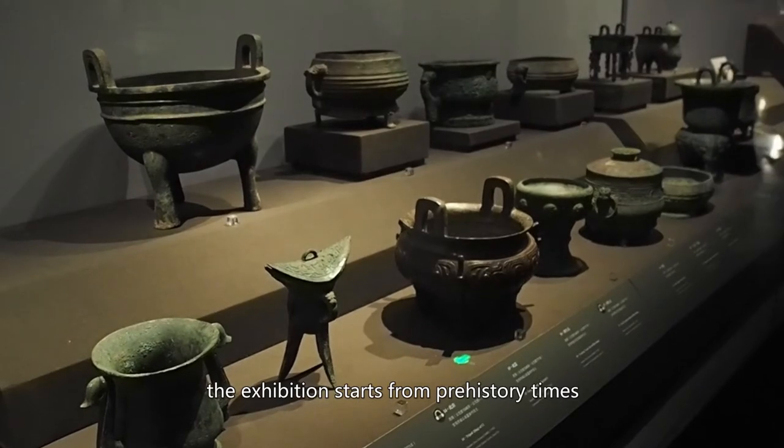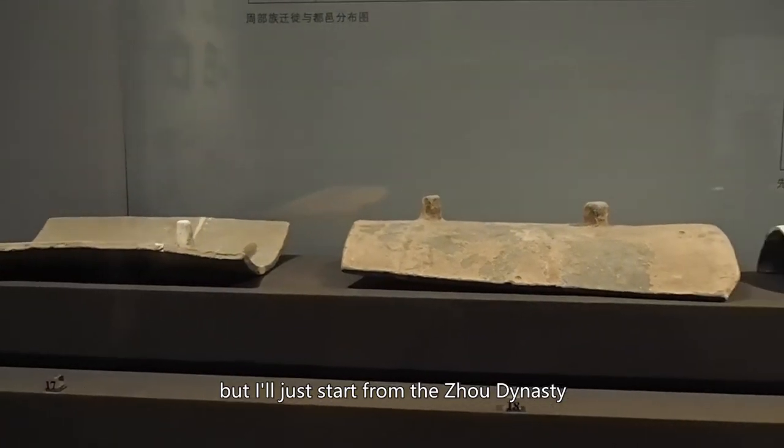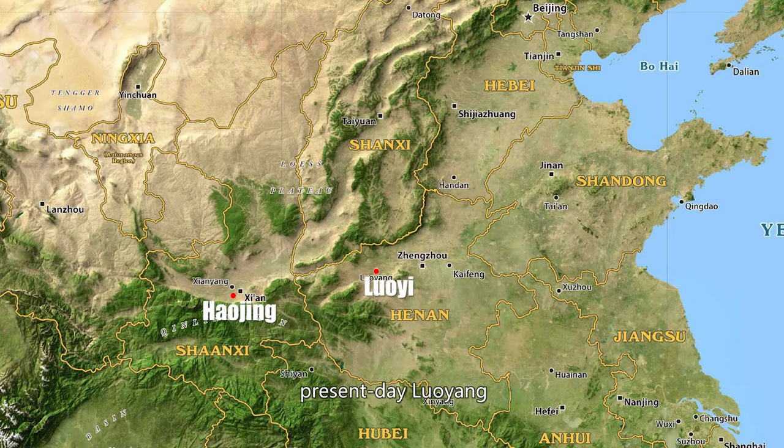The exhibition starts from prehistoric times, but I'll just start from the Zhou dynasty. The early Zhou capital was in Qiyi, in the west of the Guanzhong Plain. In the 11th century BC, King Wen of Zhou moved the Zhou capital eastward, about 25 kilometers southwest from present-day Xi'an. Decades later, the Duke of Zhou built a second settlement at Luoyi — present-day Luoyang — in order to reinforce control of the eastern part of the kingdom.